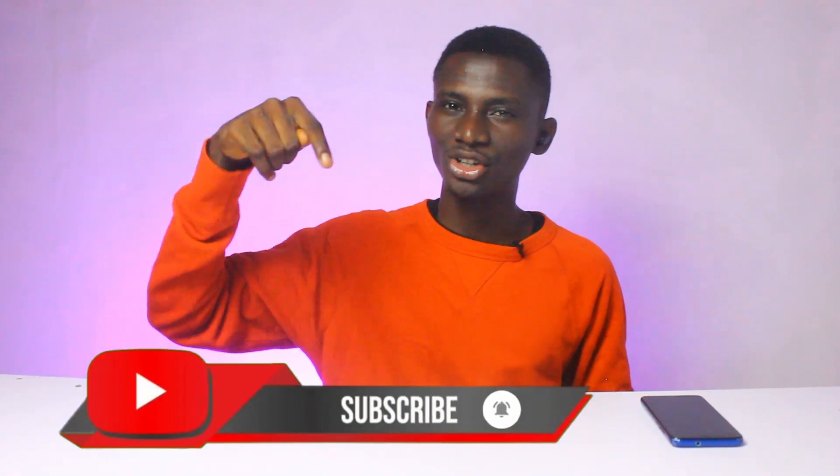Please don't forget to hit the subscribe button and turn on post notifications so you don't miss out on further comparisons. Thanks for watching, and I'll see you soon in my next one.